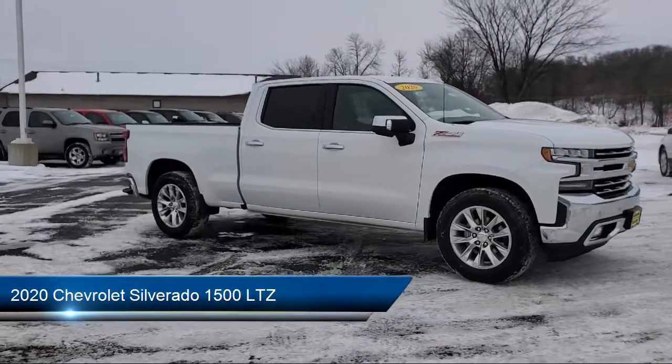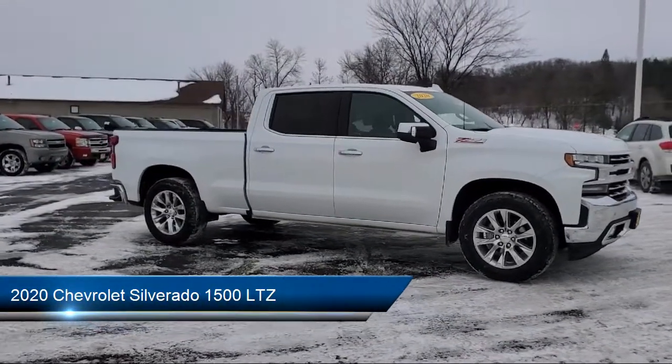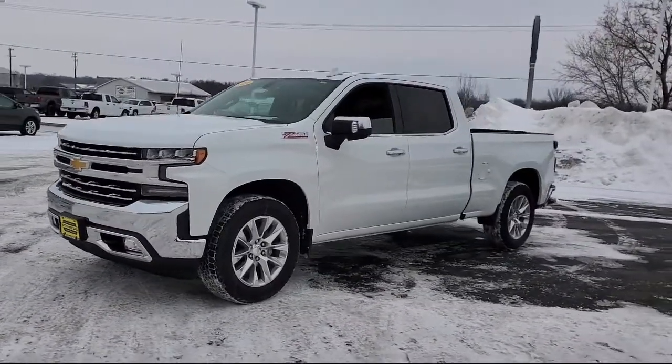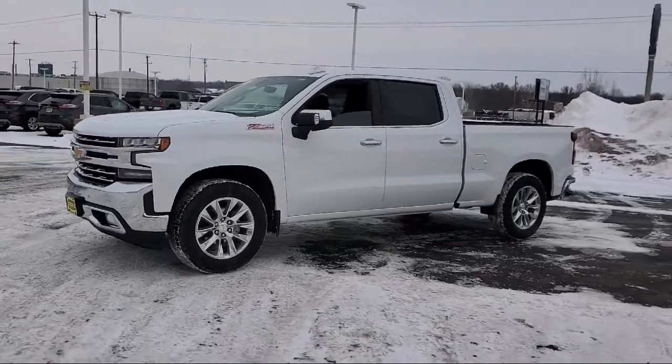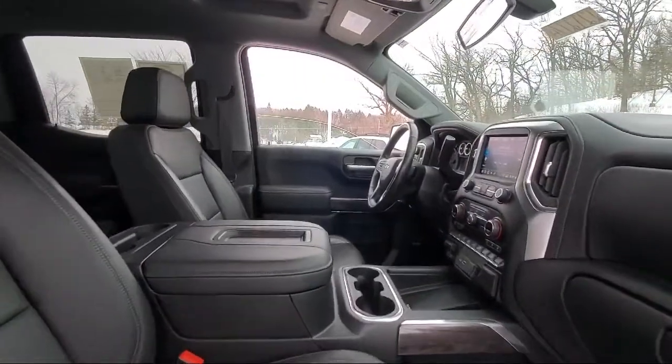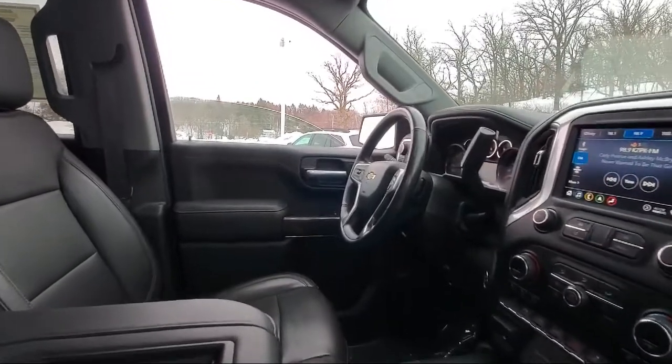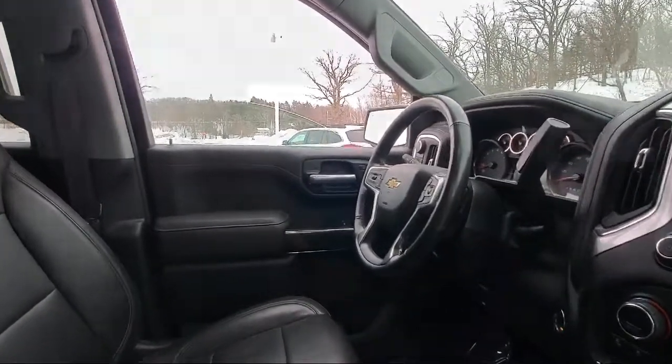It comes equipped with leather seating, keyless entry, air conditioning, tow package, power driver seat, traction control, power windows, fog lights, cruise control, daytime running lights, and has less than 35,000 miles on the odometer.